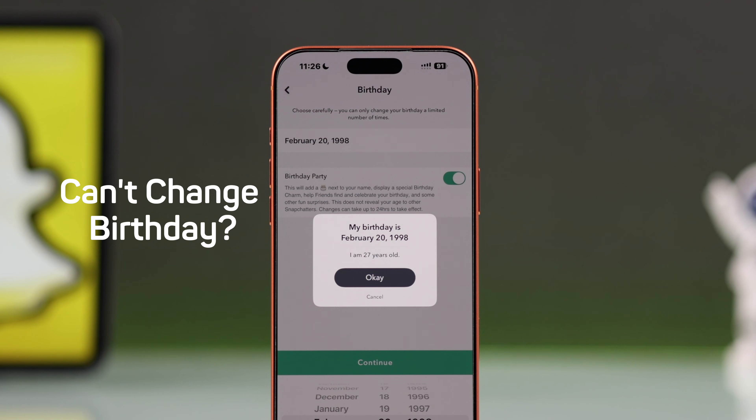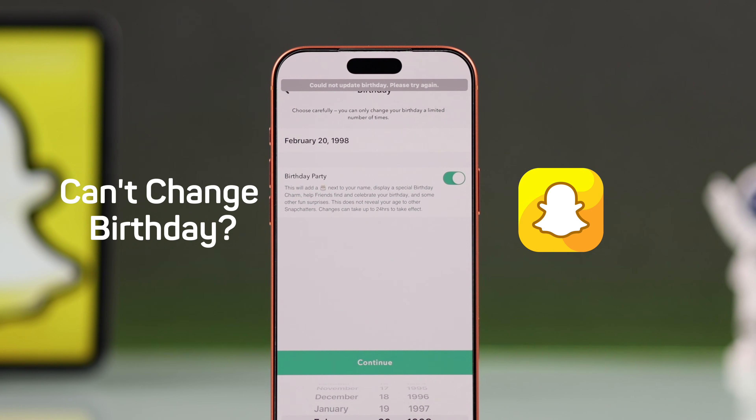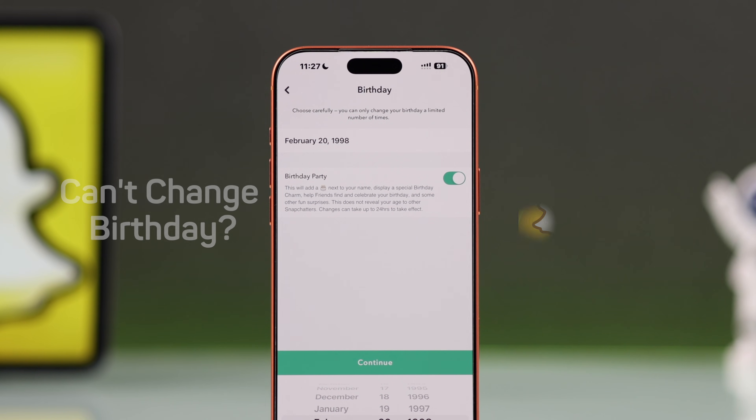So you are struggling to change your birthday on Snapchat after hitting the limit? Don't worry — let's see how you can fix this and get a proper solution.